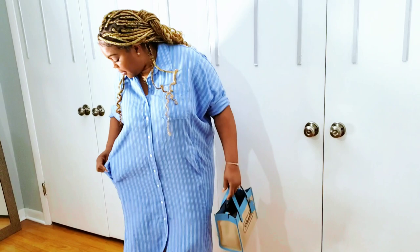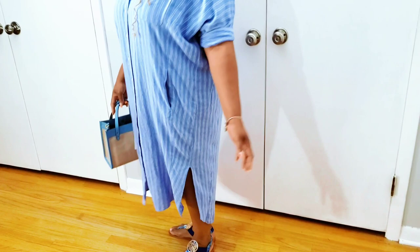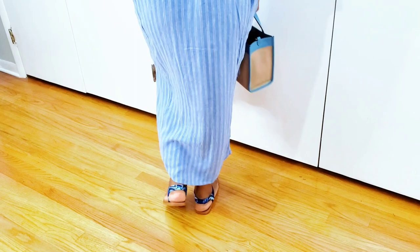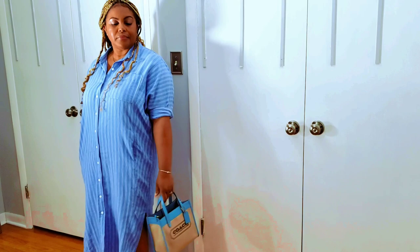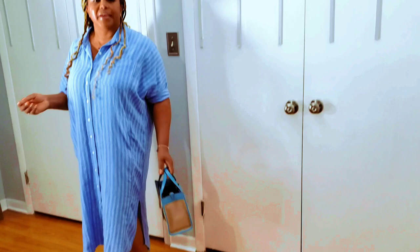I just unbuttoned a few buttons and threw it over my head and was ready to go. It has two pockets, one on either side. On the bottom it's kind of scooped — the front is a little shorter, then it swoops and the back is long. Take this on your cruise! I kept it casual and paired it with sandals I got from Rainbow.